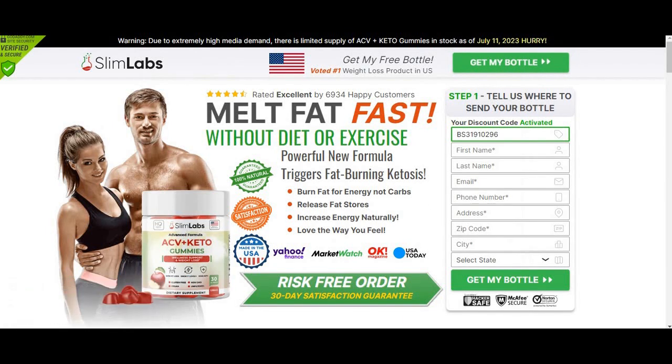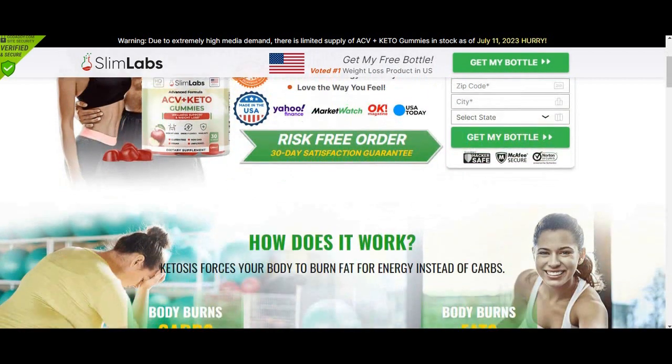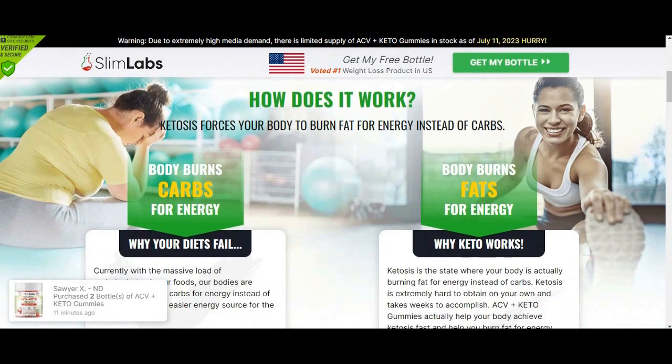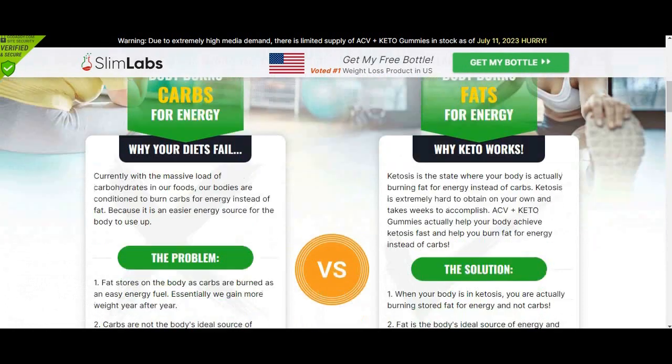Hi, guys. How are you? My name is Grace. Today in this video, I'll tell you everything you need to know about Slim Labs ACV Keto Gummies before you actually buy this product. And I also have some really important alerts, so pay close attention to what I have to tell you.